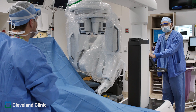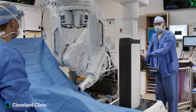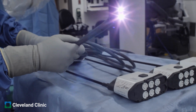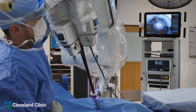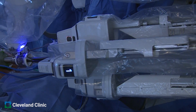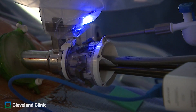Single port robotic surgery is not at all about one cut versus multiple cuts. It's about taking advantage of a new generation of robots with slim, narrow instruments all coming through one cannula. You make one cut, introduce the cannula, and from it comes the camera and three other instruments to work. You regionalize the surgery just to where you need to work, without going through other areas.